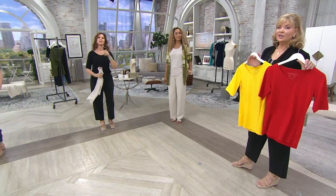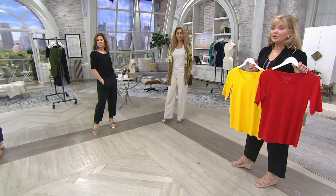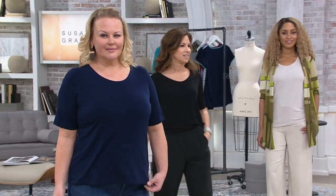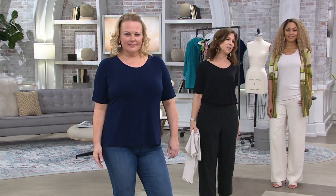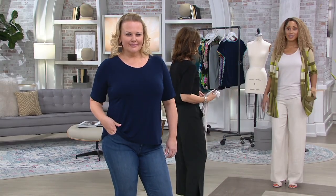Look at that new neckline — 1,600 of you have already decided what you want. Please do stay in your normal size with these; there's no reason to go up or down. Susan, you're wearing the black — I love the black on black. It gives a longer, leaner look. Sandstone is the color Brenda has on. Beautiful.